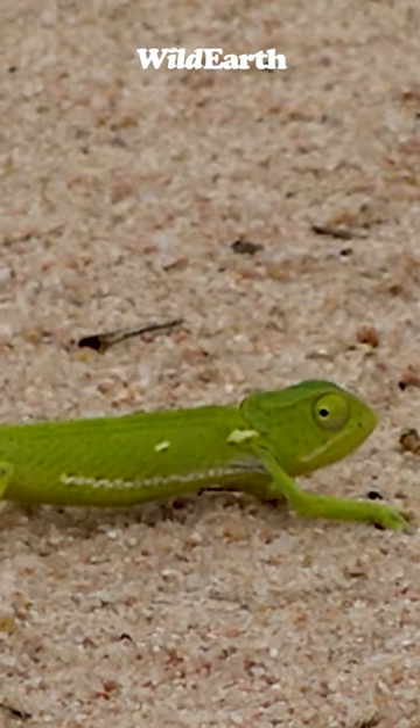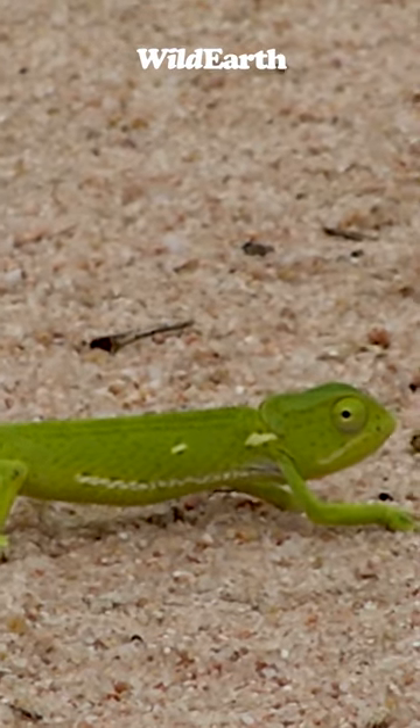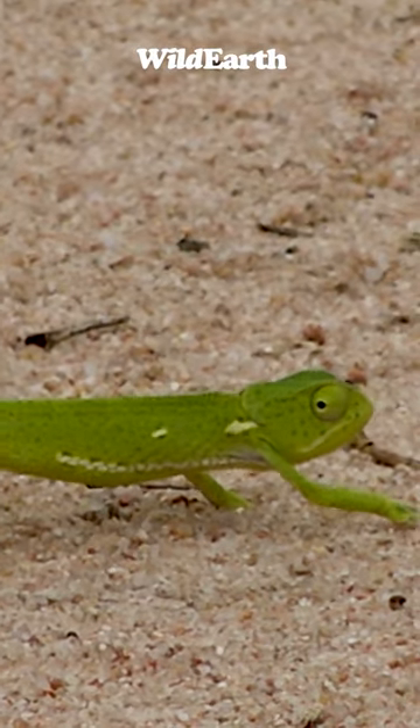This is amazing. Look at that chameleon. The chameleon is falling because of the wind. The wind is too much here.